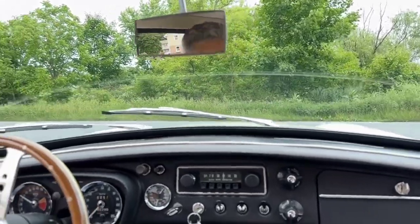The fellow we bought the car from bought it around 2012 and owned it for about 12 years. He did a lot of work on the car and we have a lot of receipts — and it really shows when you drive the car.